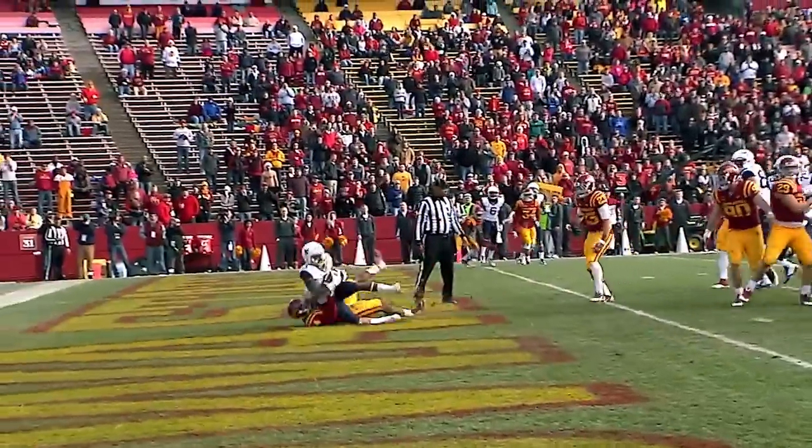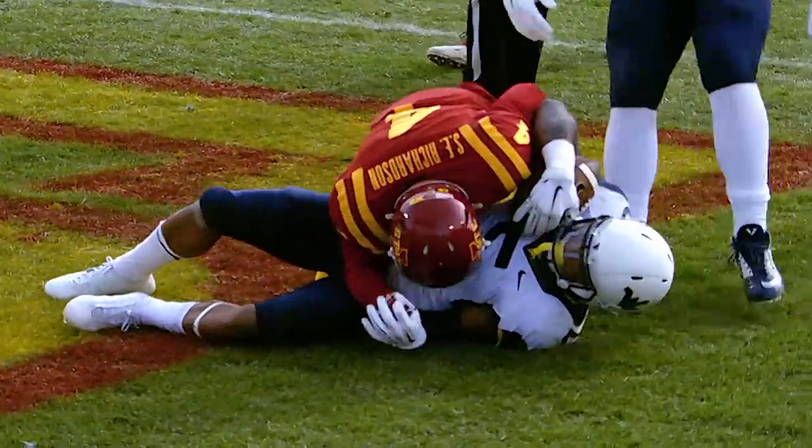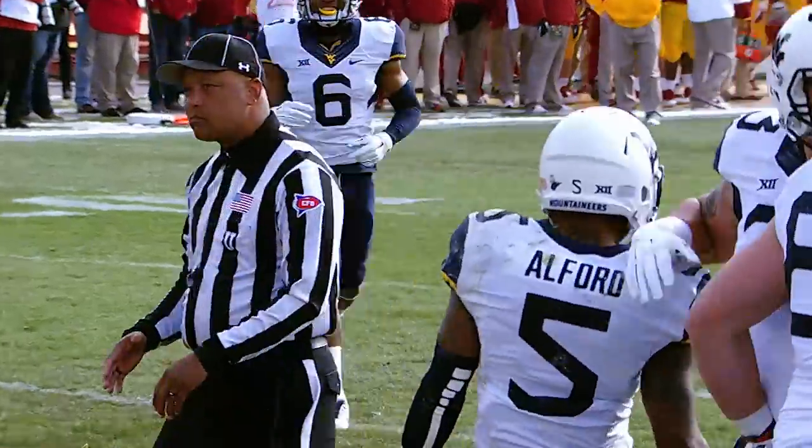Throws it — slam! Tough! Throwing a big catch! Alford! Touchdown! I mean, that's a tough catch in traffic with the defensive back hanging all over your back.